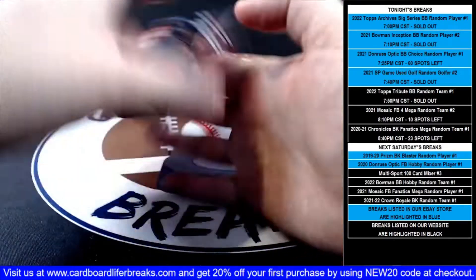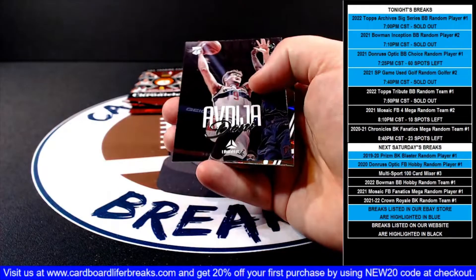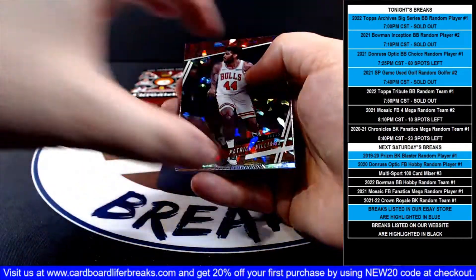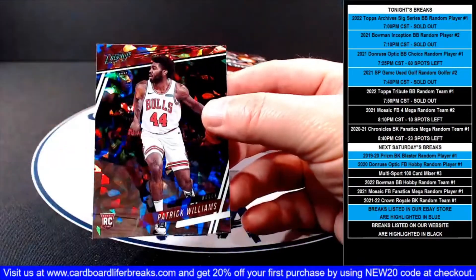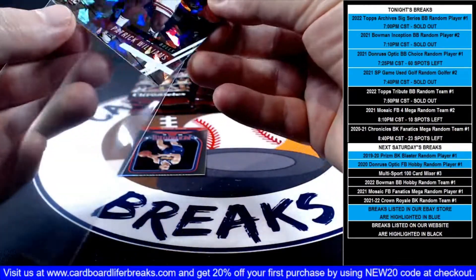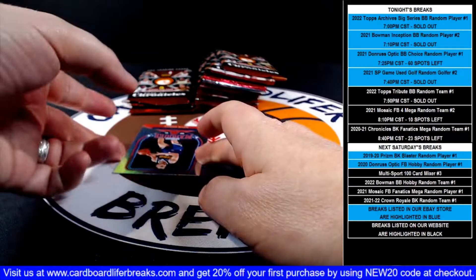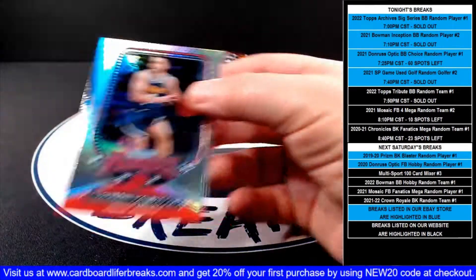Kyrie base. Onyeka rookie Prestige for the Hawks. Luminance Deni rookie for the Wizards. A Prestige green ice Patrick Williams rookie for the Bulls. Kyrie base, and a Compazzo Marquee rookie for the Nuggets.